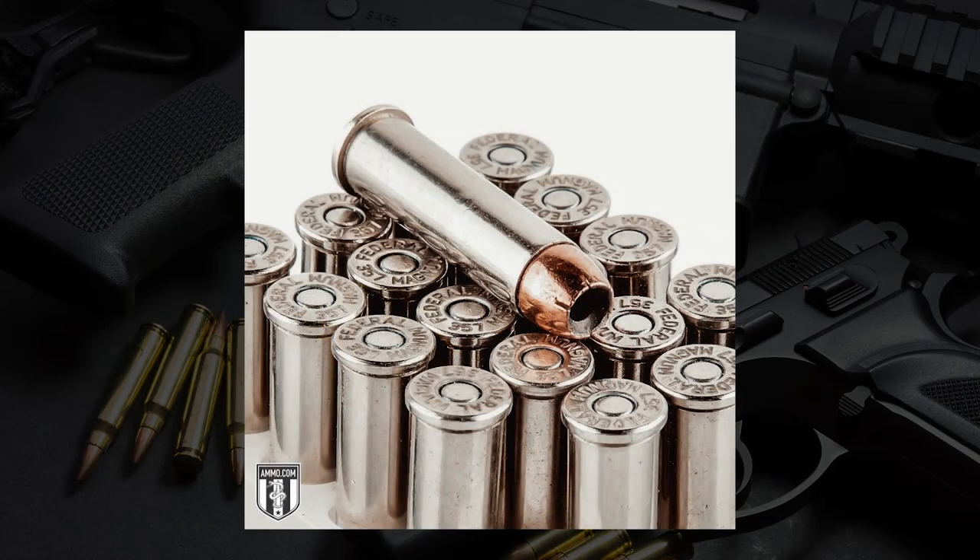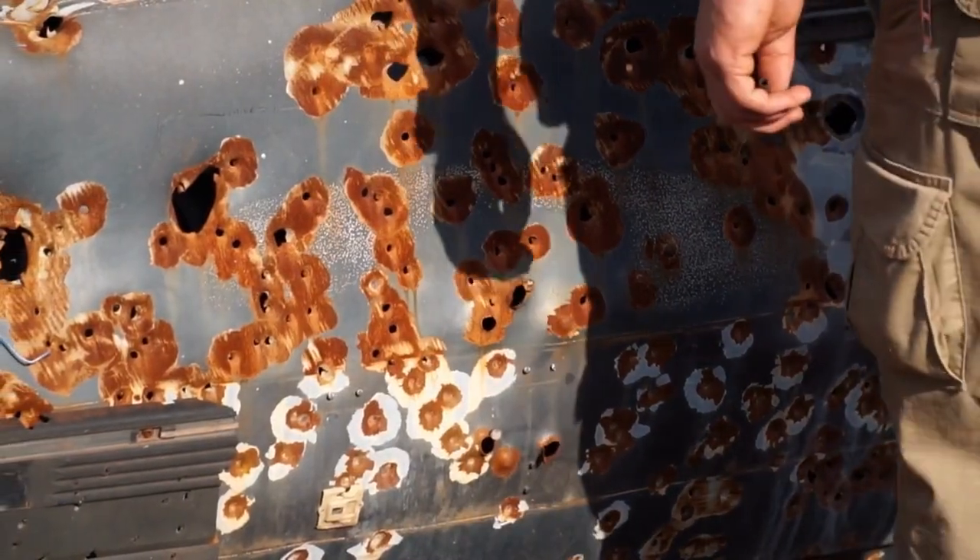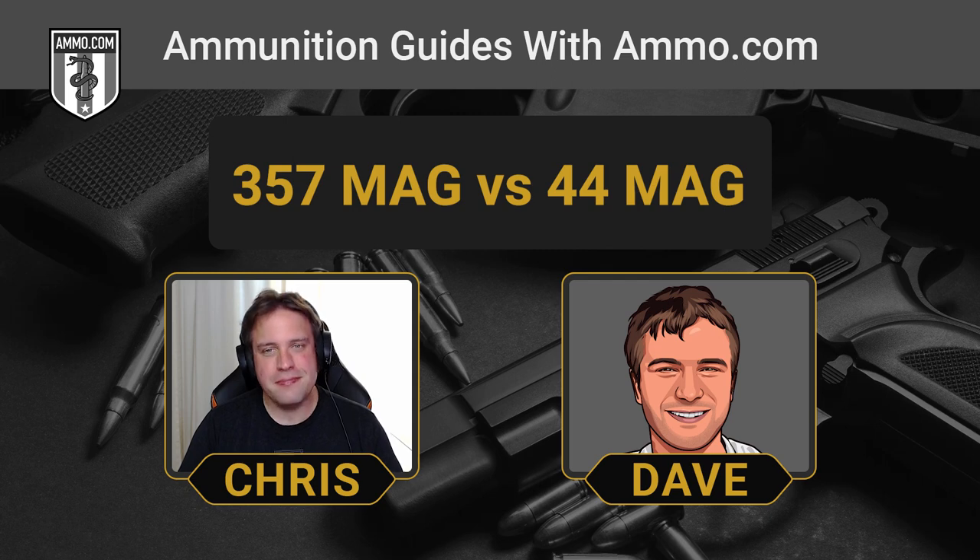He made the .357 mostly for law enforcement initially, to be able to punch through early body armor — basically sheet metal or car doors used by bootleggers at the time. You've got the whole Eliot Ness thing going on with the bootleggers, and that was kind of where the .357 came around. Basically car doors became a big problem during the bootlegging days, and even John Dillinger liked the .38 Super, which itself was a car door annihilator. It's interesting how car doors kind of enhanced ammunition technology.